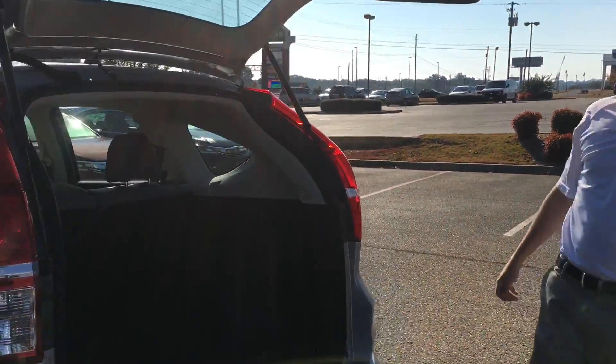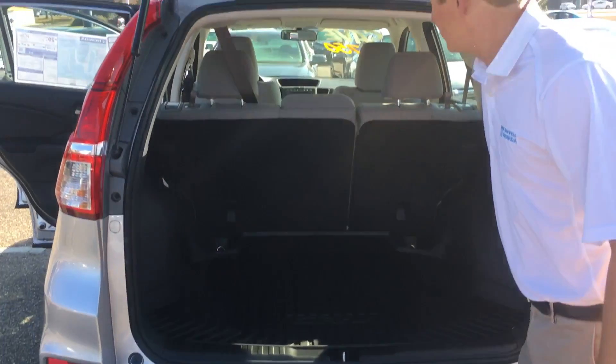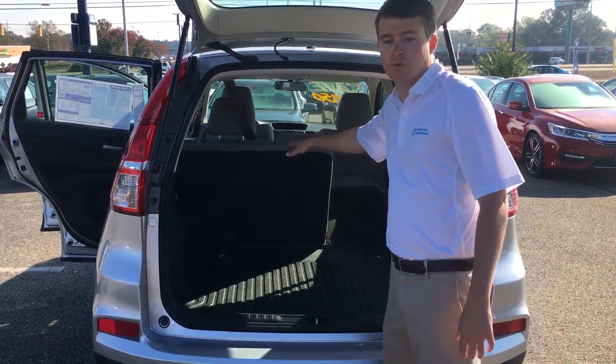Take a look at the space in the back. The great thing — you can pull this little handle right here and lay your seat down. You get a 60-40 split so you can actually lay that whole other seat down as well.